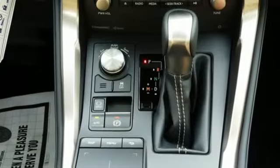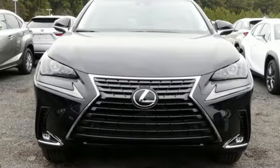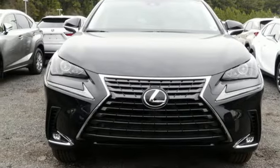Inspired design, relentless innovation, incredible performance — that is the DNA of a Lexus. See it for yourself when you take it for a test drive.